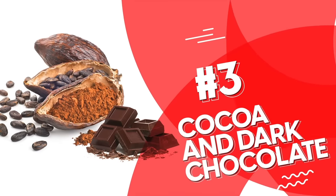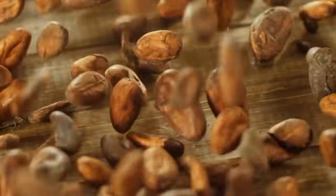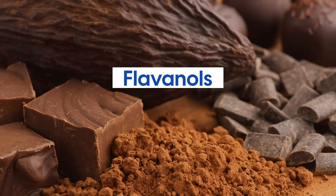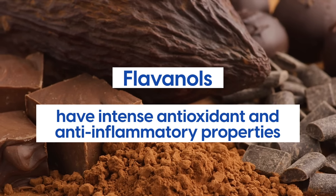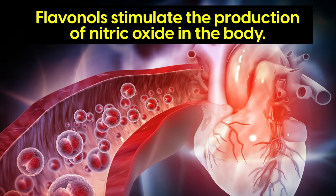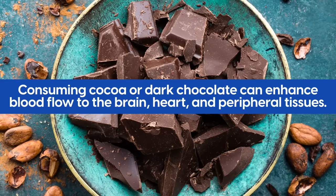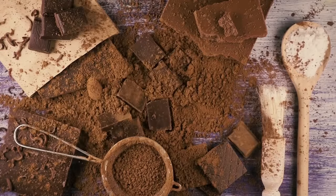Number 3: Cocoa and Dark Chocolate. Cocoa, the main ingredient in dark chocolate, contains a rich array of bioactive compounds that aid circulation. One of the key components is flavonoids, particularly flavanols, which have intense antioxidant and anti-inflammatory properties, enhance blood vessel function, and promote better circulation. Like beetroot, they stimulate the production of nitric oxide in the body, relaxing blood vessels and improving blood flow. Research suggests that consuming cocoa or dark chocolate can enhance blood flow to the brain, heart, and peripheral tissues, and may lower blood pressure and reduce the risk of blood clots.